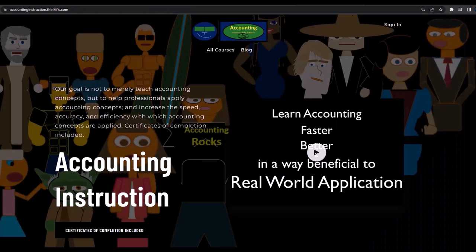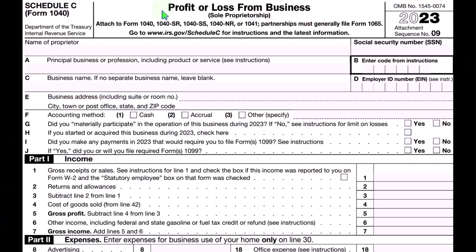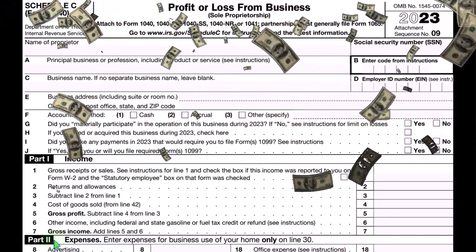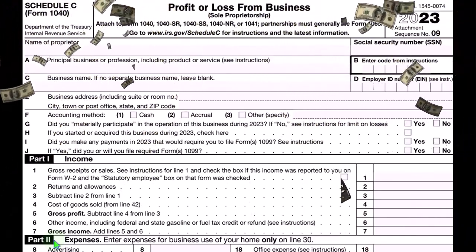If you would like a commercial-free experience, consider subscribing to our website at accountinginstruction.com or accountinginstruction.thinkific.com. Or loss from business, which has an income statement format — income minus expenses. We talked in a prior presentation about the idea of this expense category, which is going to be our point of focus for some time, remembering that in an income tax system, the expenses are a natural type of thing that you would expect to be deductible.